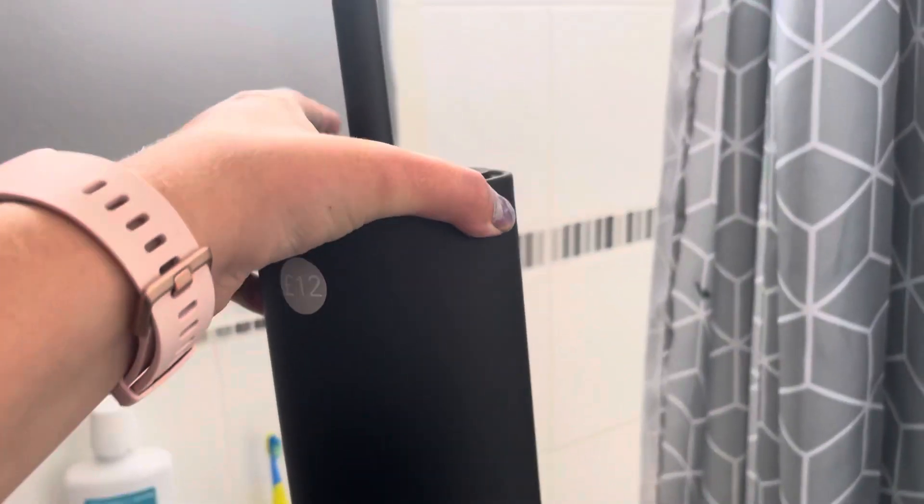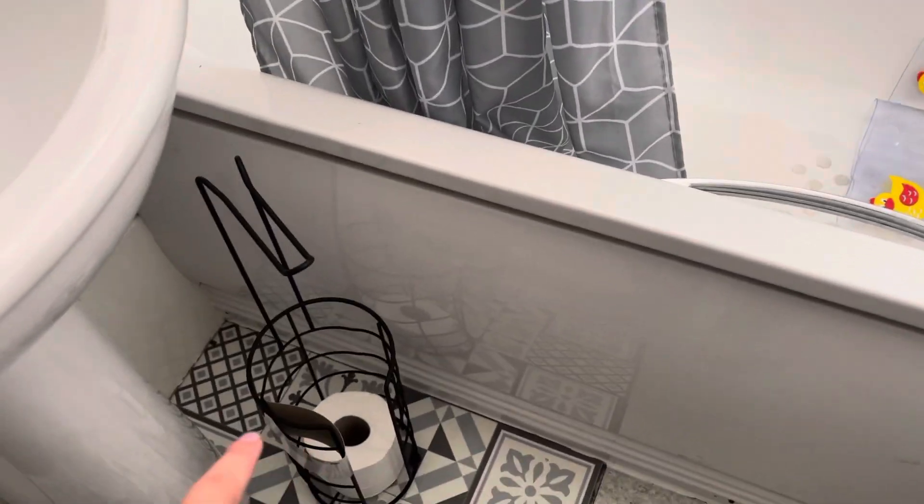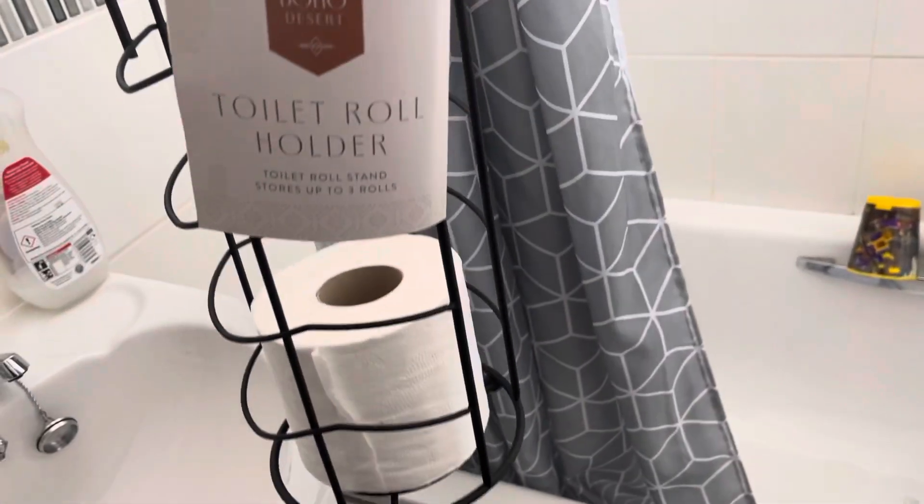I haven't done under there yet — it needs a second coat. I also bought this toilet brush holder for twelve pounds from Dunelm. When I was in there the paint splatters came off today and I cleaned it all. Oh no, actually this one is from B&M, sorry, and it was eight pounds.